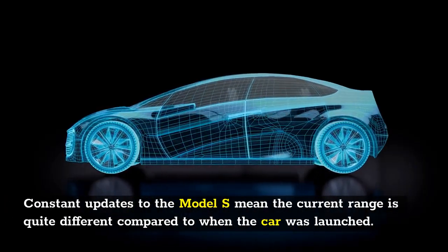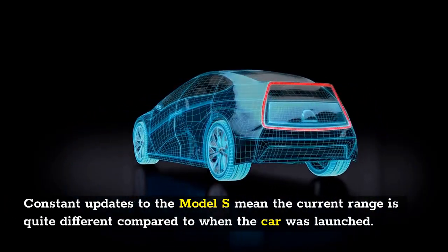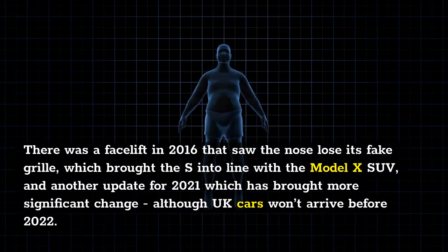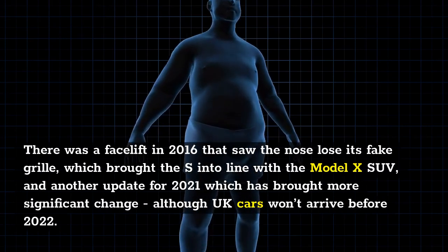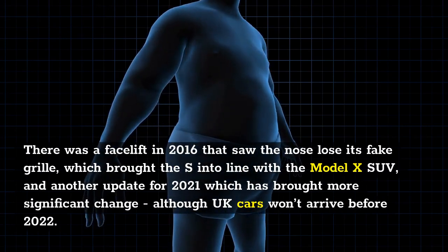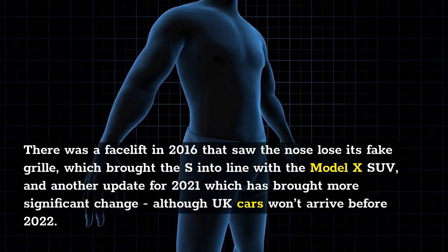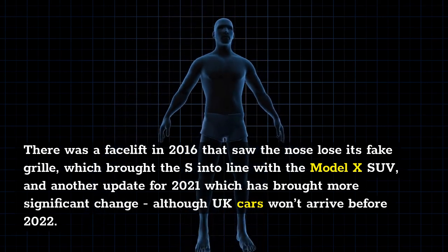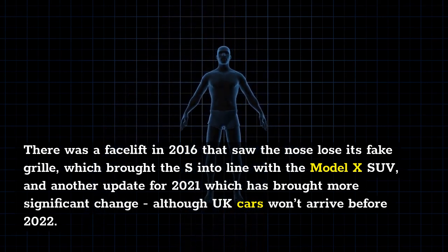Constant updates to the Model S mean the current range is quite different compared to when the car was launched. There was a facelift in 2016 that saw the nose lose its fake grille, which brought the S into line with the Model X SUV, and another update for 2021 which has brought more significant change, although UK cars won't arrive before 2022.